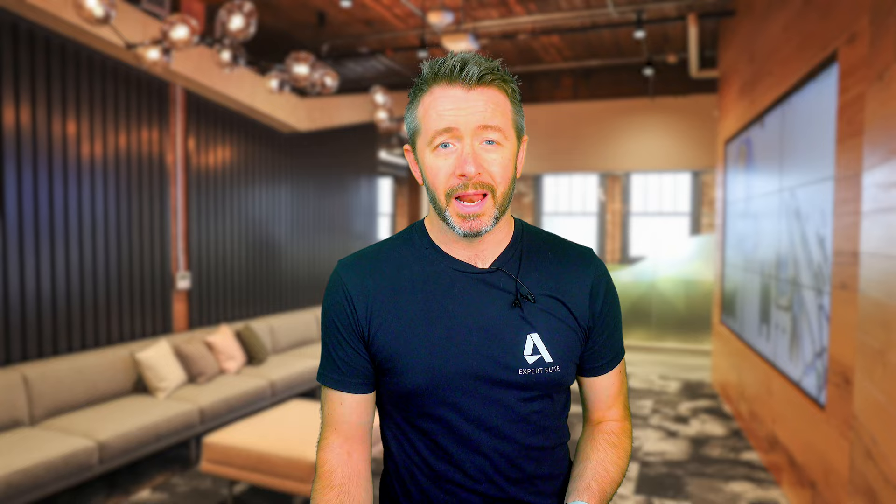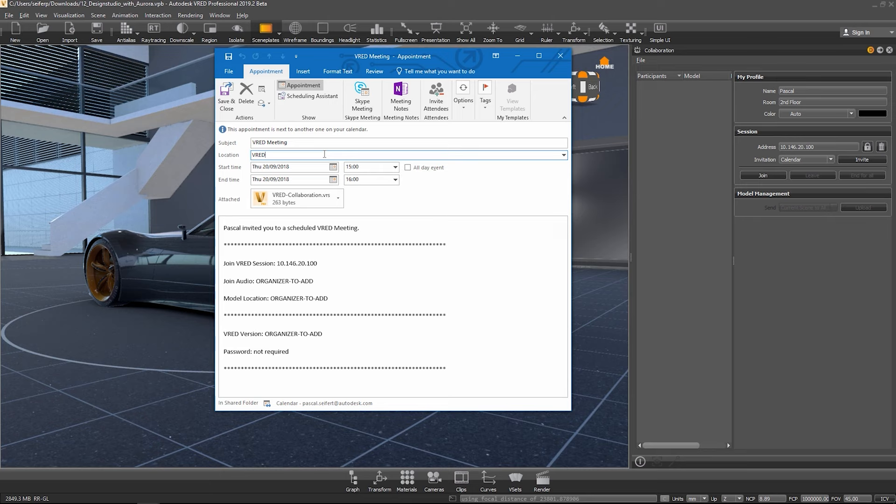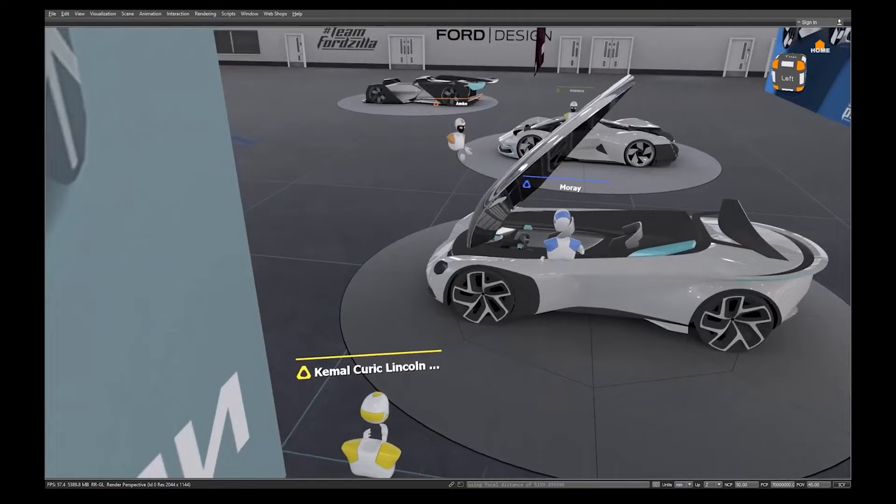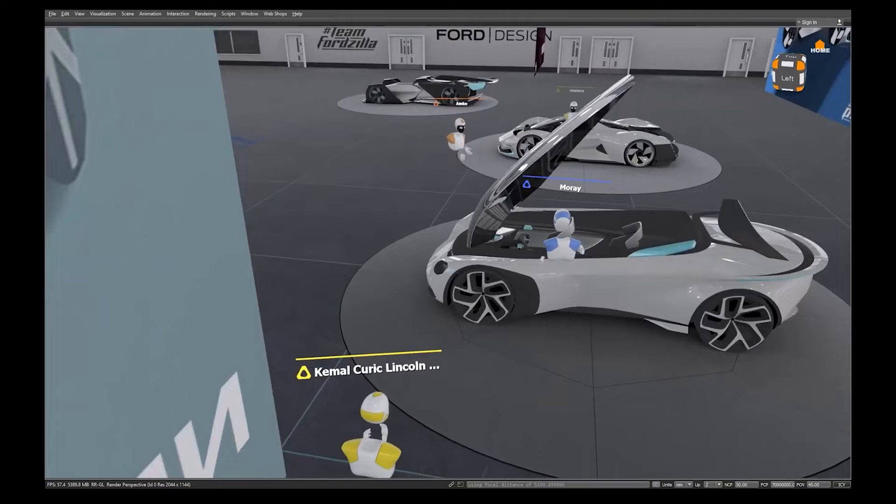Whilst all this is going on, a team around you in a boardroom can be watching everything you're doing on a live feed on a TV whilst talking to you in VR, making this a seriously powerful collaborative design review and sales tool. VRED even has a push-button collaboration function which invites remote VR participants, where everyone joins the same VR scene as life-size avatars for a global remote VR design review. If that means staff members no longer have to fly internationally every month to join reviews and can do it remotely instead, that £15,000 license suddenly starts looking like an absolute steal.